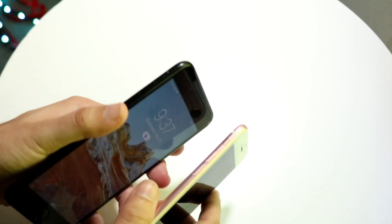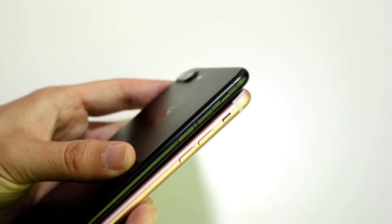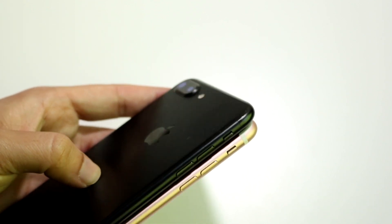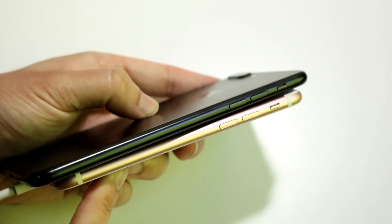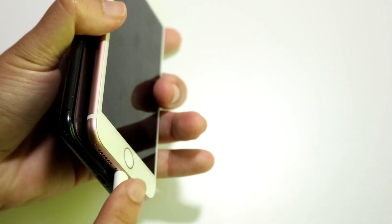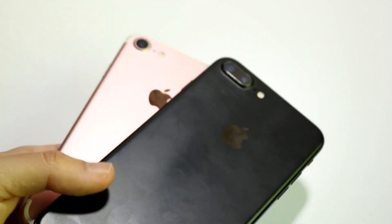In terms of thinness and thickness, they're almost the same, which is interesting because the iPhone 7 Plus is a much bigger phone. Both have volume buttons, mute switches, and on the bottom we have lightning ports and speaker grills. I still need a charger for the speed test — I might just switch it between these two. And we also have cameras on the back, which is where things get interesting.